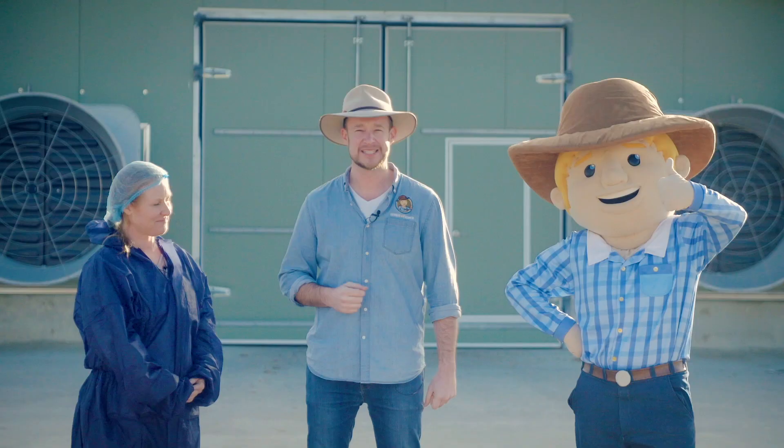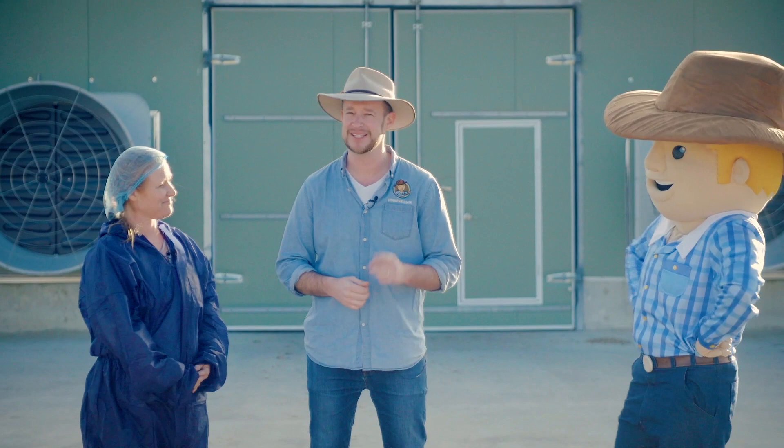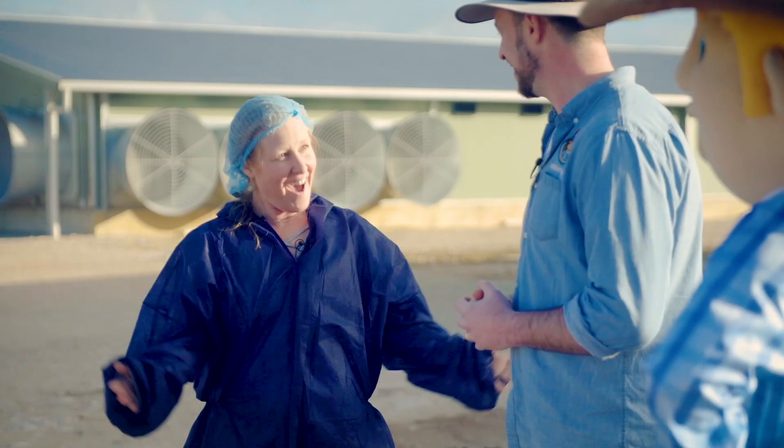G'day, my name's Ben and this is my mate George the farmer. Today we're going to learn about the paddock-to-plate journey of one of George's most favourite foods — the delicious chicken. We're here with our mate Kerry the chicken farmer to help us with our investigation.